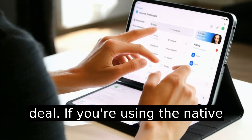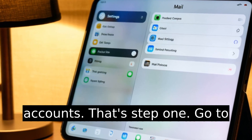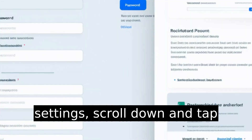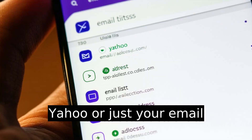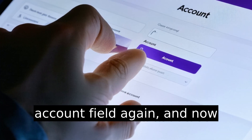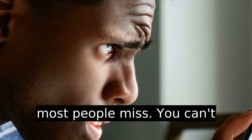So here's the deal. If you're using the native Mail app on iPad, what you're actually changing is stored in iOS Settings under Passwords and Accounts. Go to Settings, scroll down and tap Mail, then select Accounts. Tap on your Yahoo account from the list — it might be listed as Yahoo or just your email address. From there, tap the Account field again, and now you're in the screen where Apple mirrors your Yahoo login settings.